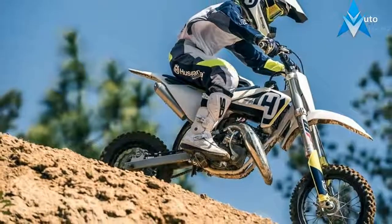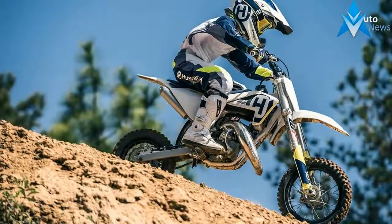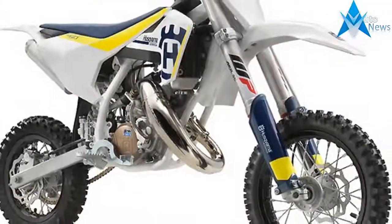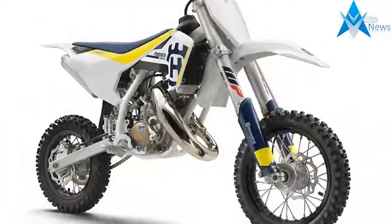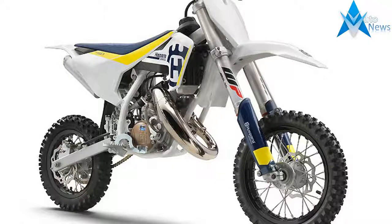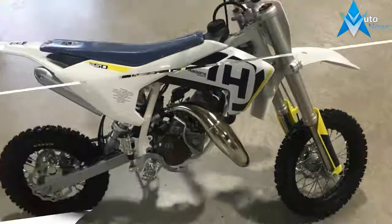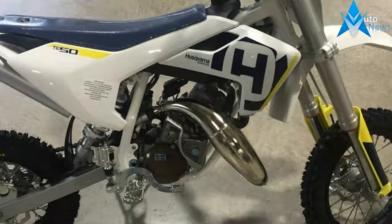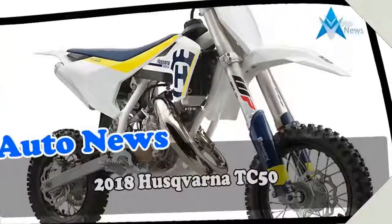The all-new generation TC 85 shares the same levels of premium quality and advanced technology as found on Husqvarna Motorcycles' full-sized motocross machines. Featuring an all-new frame and high-tech WP suspension, the 2018 TC 85 will allow junior motocross riders to perform with total confidence.